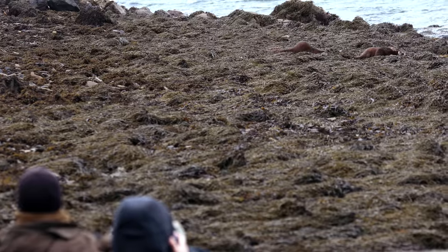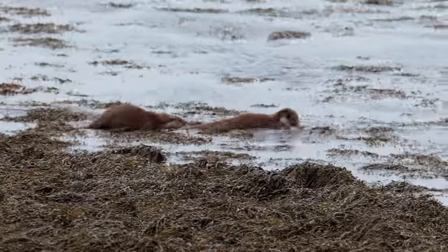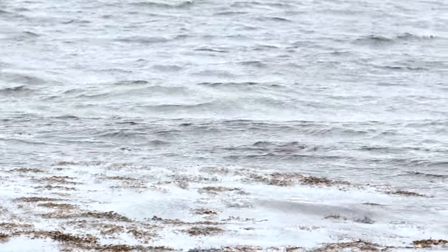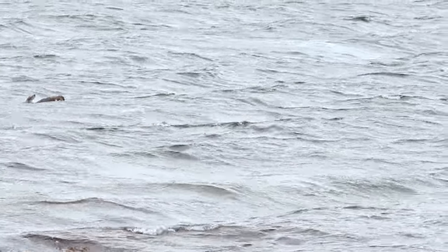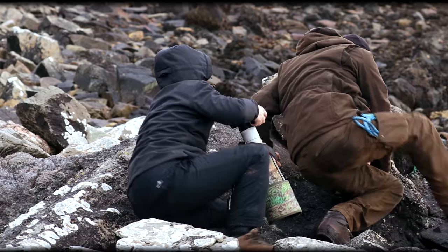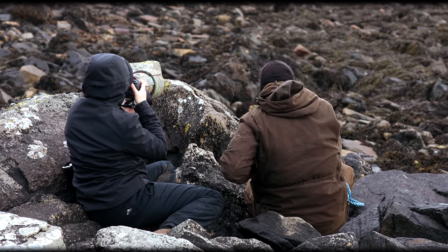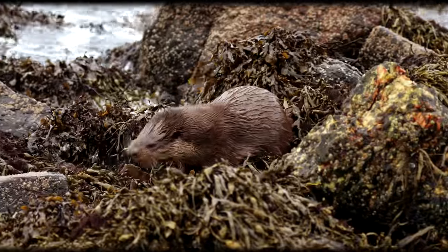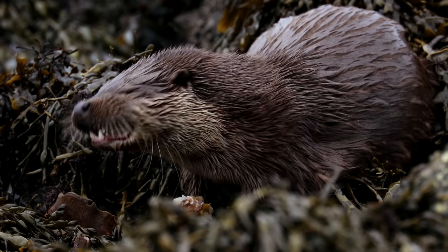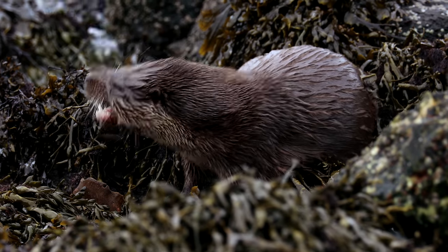After some bonding and grooming time, it was time to go and hunt. Bryden quickly noticed that they were heading to the other side of the beach and mum had prey. We had minutes to get to them before they did, and we were just on time.